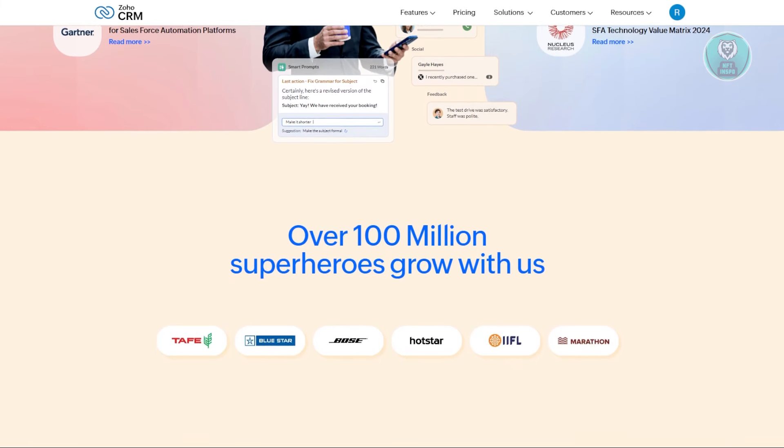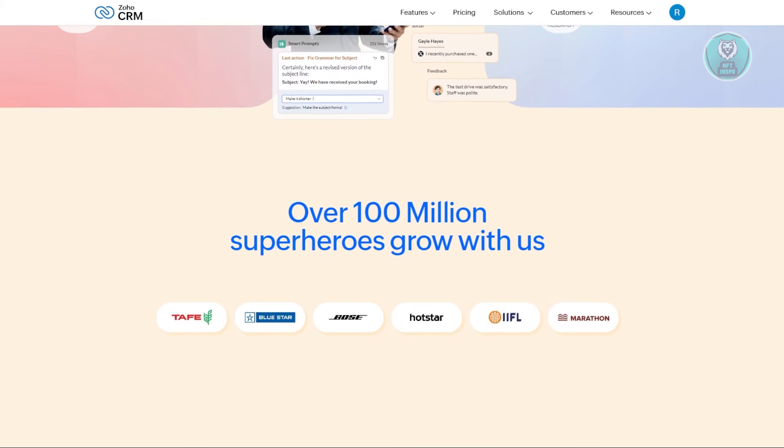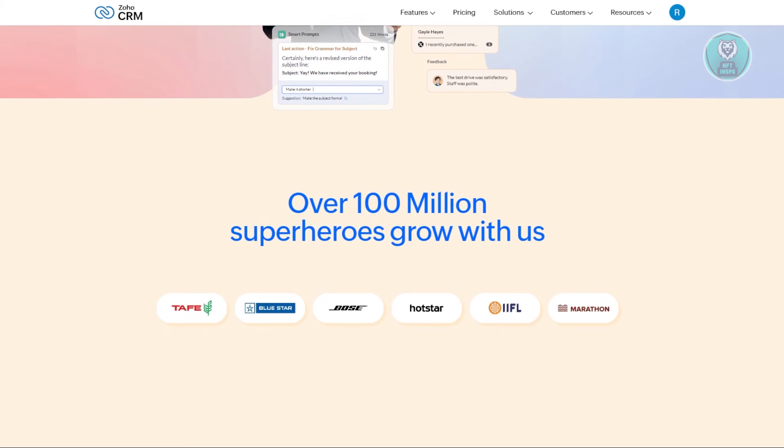They also have multi-channel support, so businesses can manage customer interactions across email, social media, live chat, and telephony, all within the CRM.